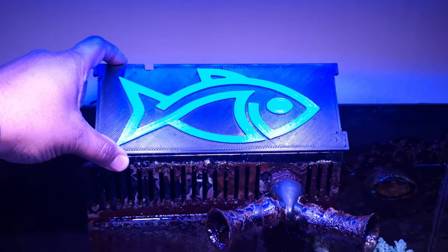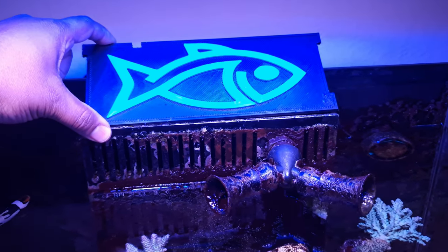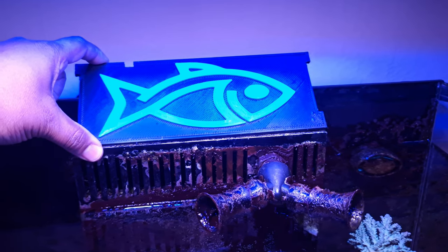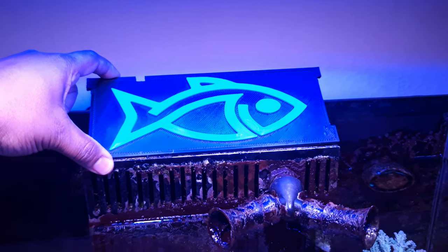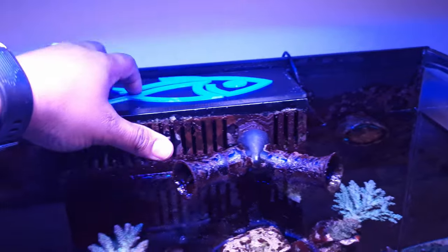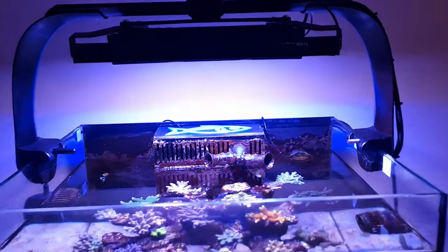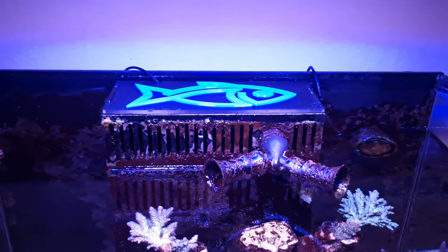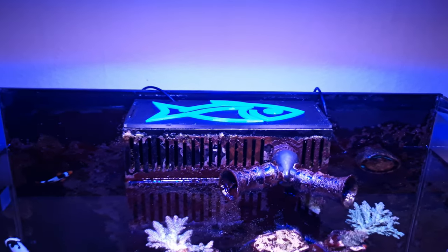My friend at Aquaprint sorted out another weir box cover for me. The original one that came with this system I had to hack up to fit the RMS bracket for the Radeon, but since I've gone for the across-the-tank method, I don't need that big gaping hole anymore. I gave them my dimensions and they created something with my logo on it — blue with a black backing — and it fits really nicely.